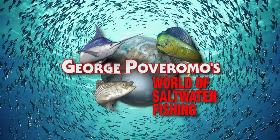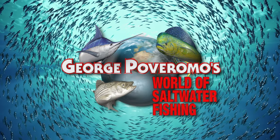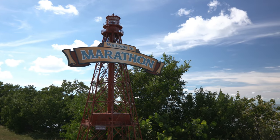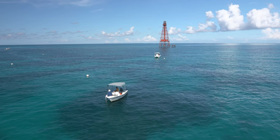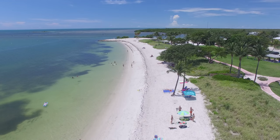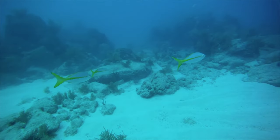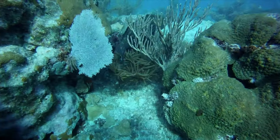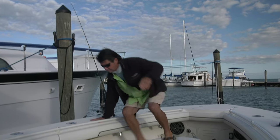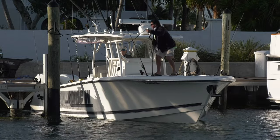George Poveromo's World of Saltwater Fishing, celebrating 21 years of fishing television excellence. We're in Marathon in the fabulous Florida Keys. It was the second week of December, right after the passage of a cool front throughout the Florida Keys chain. The good thing is when the water temperature is cool, these patch reefs start to thrive with a variety of species — yellowtail, mangrove snapper, mutton snapper, groupers, and of course in the wintertime you can never discount mackerel.